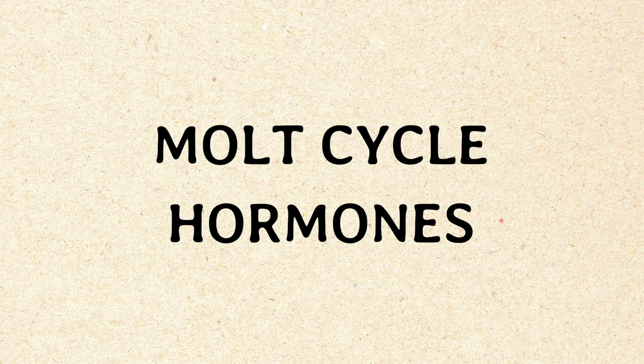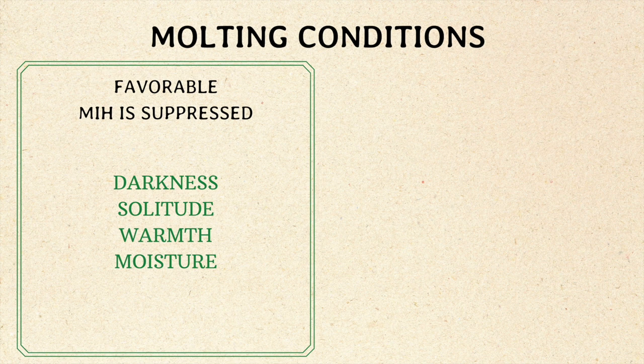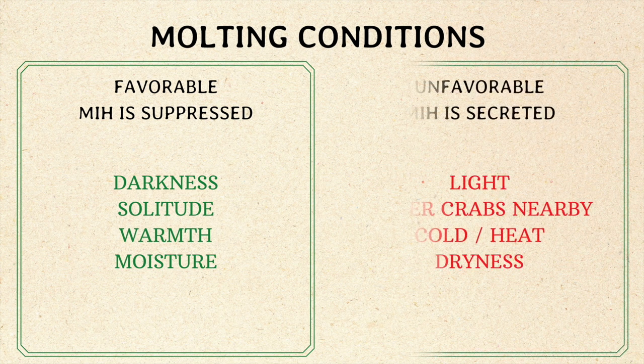Dorothy Bliss discusses that factors favoring successful molting appear to cause the withholding of the molt inhibiting hormone. These factors are darkness, solitude, warmth, and moisture — the same factors that prevail at the bottom of a crab's burrow. Should environmental factors become unfavorable — should there be light, other crabs nearby, cold or heat, or dryness — the molt inhibiting hormone is released into the circulation, and proecdysis, also known as premolt, is delayed for the period of time that the environment remains unfavorable.